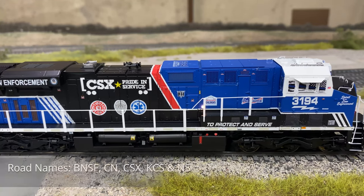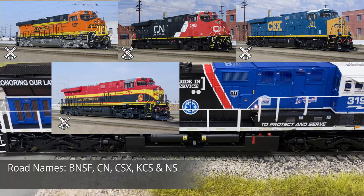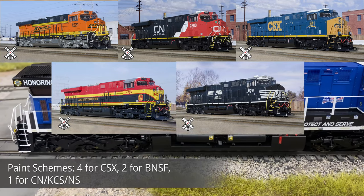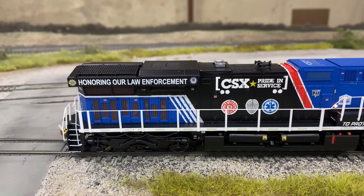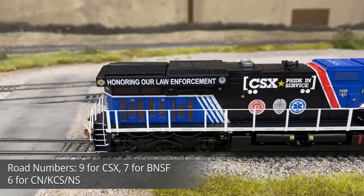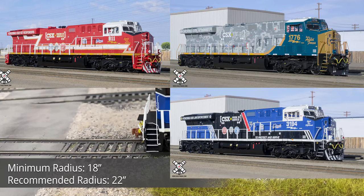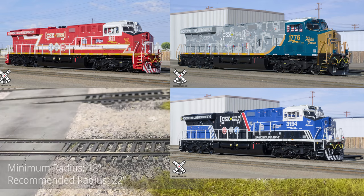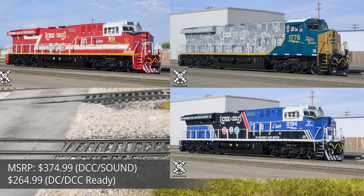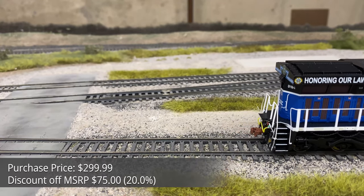Several paint schemes were offered for BNSF, CN, CSX, KCS, and NS with approximately six road numbers per scheme. The flagship paint schemes were the pride-of-service heritage units for the first responders in CSX-911, armed forces in CSX-1776, and law enforcement in CSX-3194. These three paint schemes were the only ones delivered in January 2021, with the rest of the Run 1 units to be delivered sometime around March 2021.